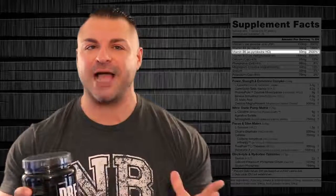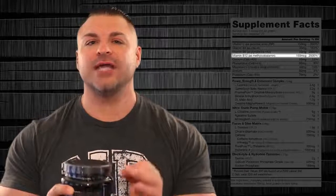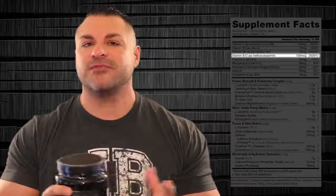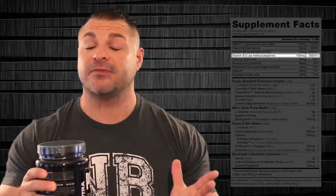Moving on, we have another B vitamin — B6, 50 milligrams, 2,500%. A very key B vitamin to help metabolize fat for fuel. Next up is my favorite B vitamin, B12, 150 micrograms, 2,500%. This B12 is not the cheap B12 — this is the very high-grade, expensive methylcobalamin. Very high quality. This vitamin produces natural energy and helps with detoxification, which is very important during and after your workout.